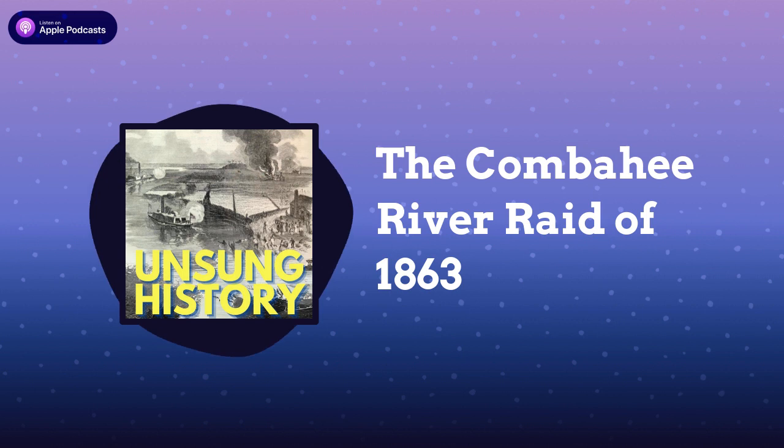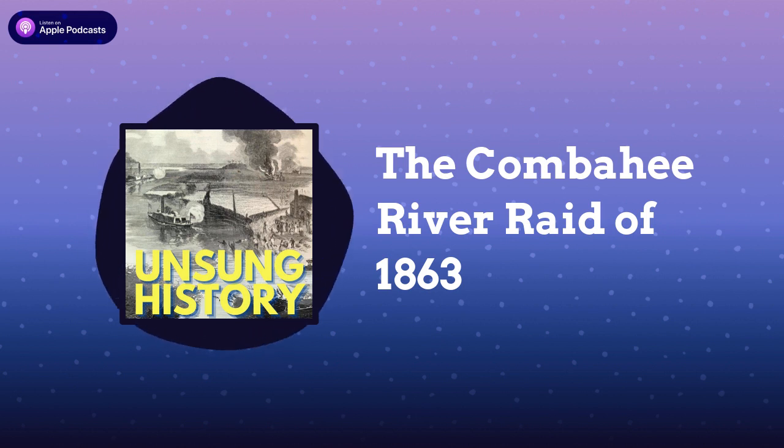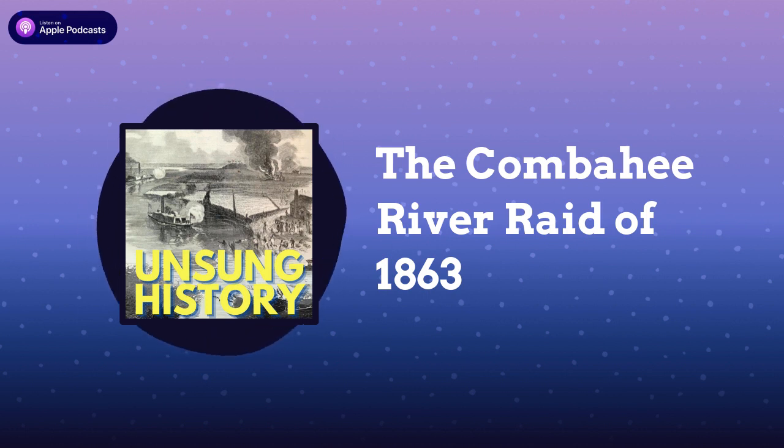I was able in Combahee to track people from the seven rice plantations that were raided who escaped enslavement and got to Beaufort, South Carolina, before the raid. Some were working for the U.S. quartermaster, others as carpenters, and some — including a man named Friday Barrington — enlisted in the Second South Carolina Volunteers before the raid. Friday goes back, his mother, father, and sister still enslaved on Cypress plantation. There are certainly Combahee people — people from the lower Combahee, from the seven plantations — who could have also provided intelligence to Tubman and the U.S. Army.